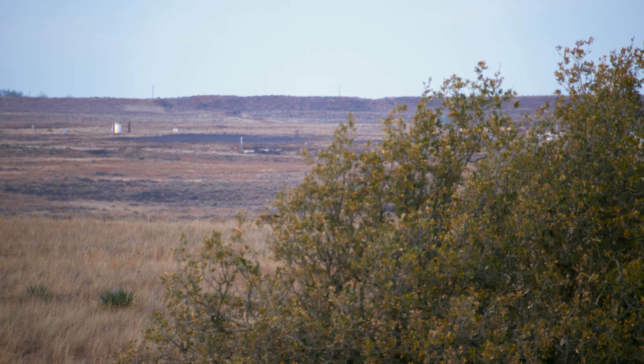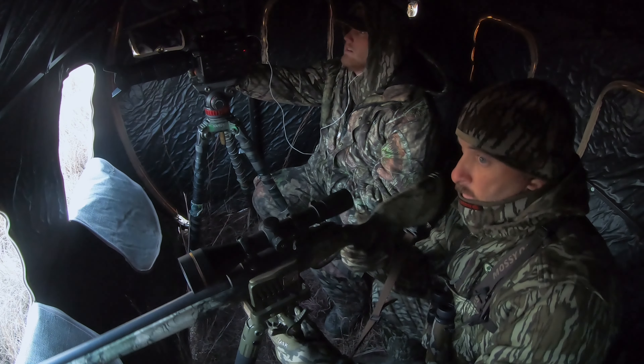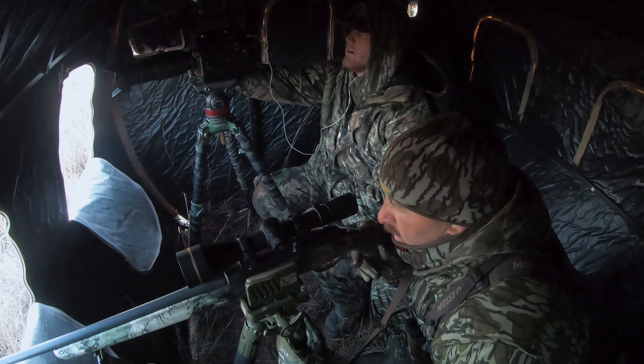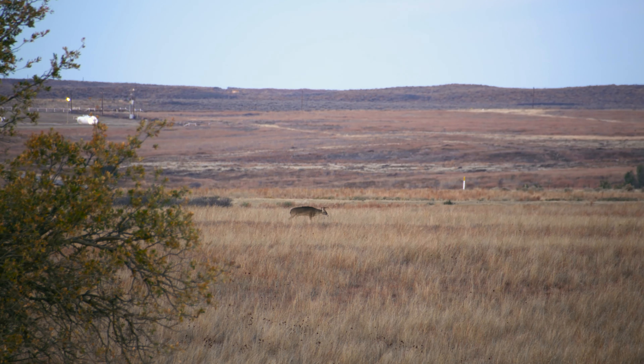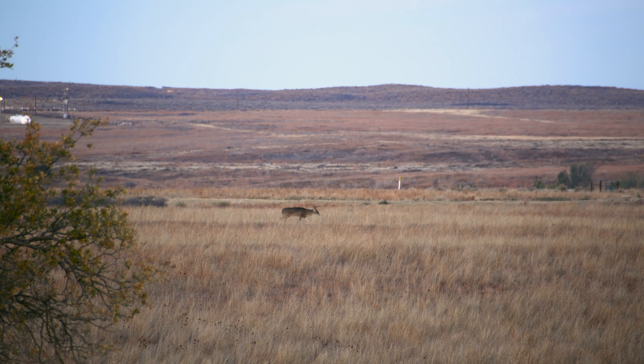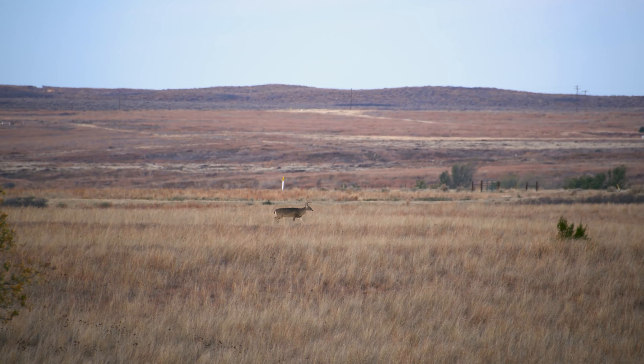He's 300-plus yards though. Good gosh. Do you think he's a mature deer or a three-year-old? He's probably a three-year-old. Short tines, yeah.